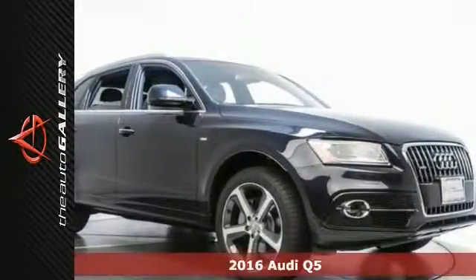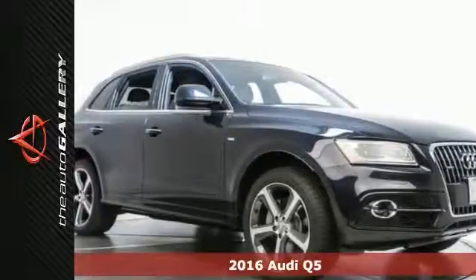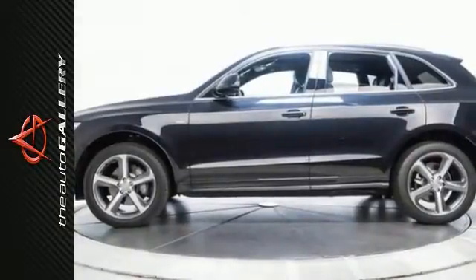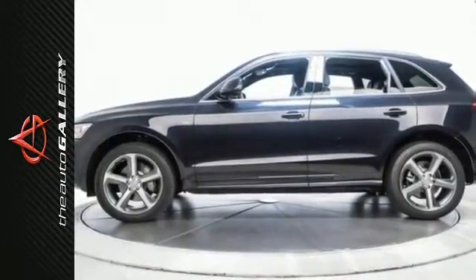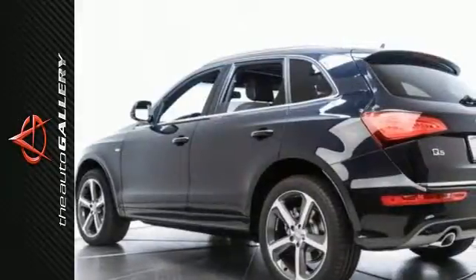Here's a 2016 Audi Q5 Premium Plus with a good-looking exterior and a sought-after black leather interior. Factory-equipped with an impressive 3.0-liter six-cylinder supercharged engine and 8-speed automatic with Tiptronic transmission, the 2016 Audi Q5 Premium Plus produces an impressive 18 miles per gallon in the city, 26 on the highway.